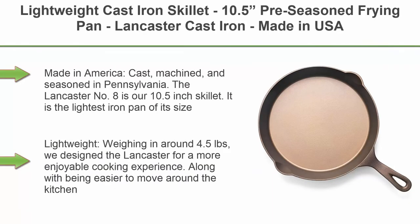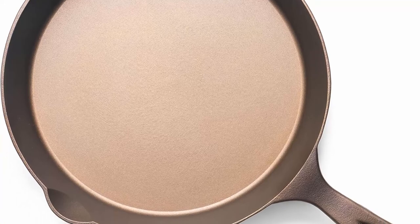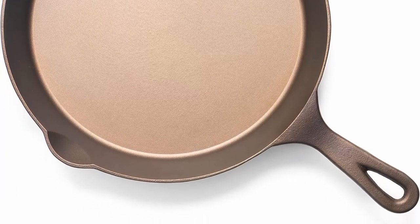Top 5. Lightweight cast iron skillet, 10.5 inches pre-seasoned frying pan — Lancaster Cast Iron, made in USA. Made in America, cast, machined, and seasoned in Pennsylvania. The Lancaster number 8 is our 10.5 inch skillet. It is the lightest iron pan of its size, lightweight, weighing in around 4.5 pounds.